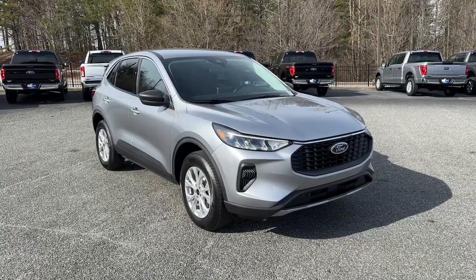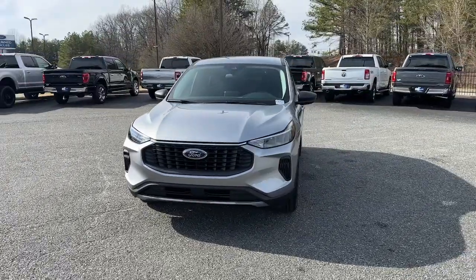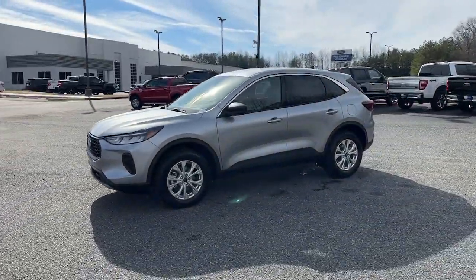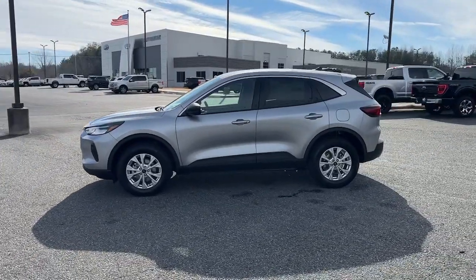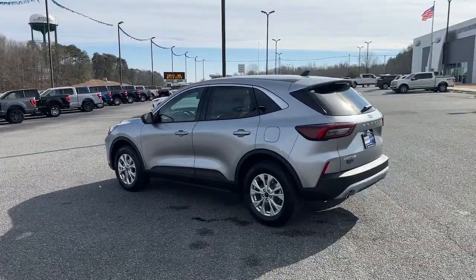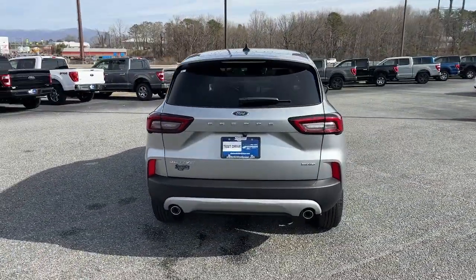You will be amazed by this 2024 Ford Escape. Get all the tools you need to make adventures comfortable and stress-free with this capable, comfortable Escape. This compact crossover delivers safety, convenience, versatility, and a smooth, relaxing driving experience, so all you need to do is enjoy the ride.